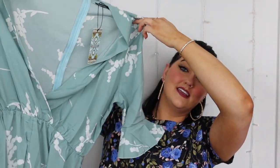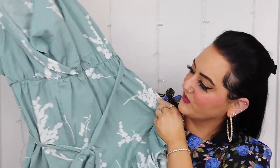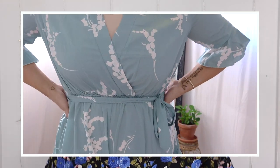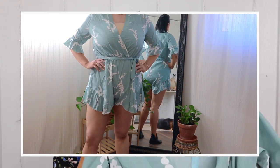The next item is a playsuit — what they call it — but I call it a romper. It is such a pretty color. The only thing is the material is really see-through, which I'm a little wary about. It does have a cute cinched-in part with a belt and ruffles at the bottom. I'm hoping it works out — I'm 5'10 so rompers are sometimes a little short on me.